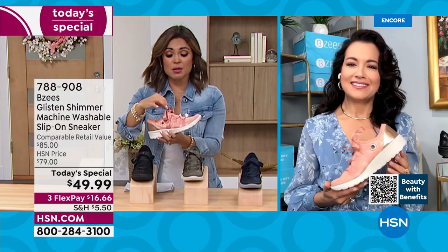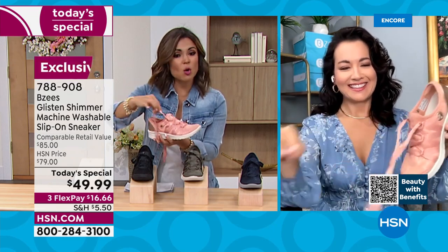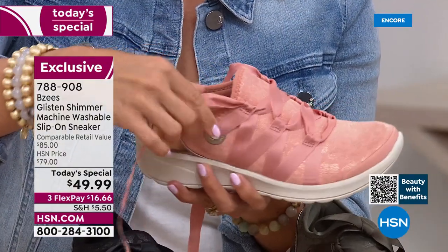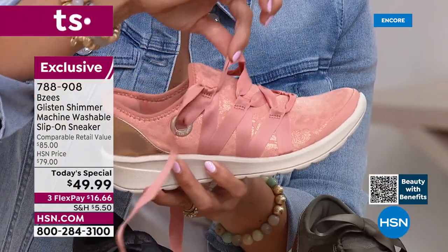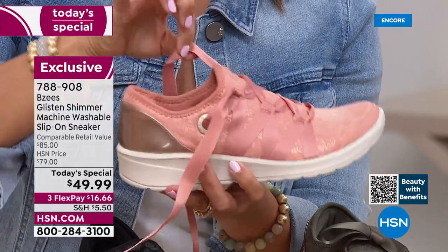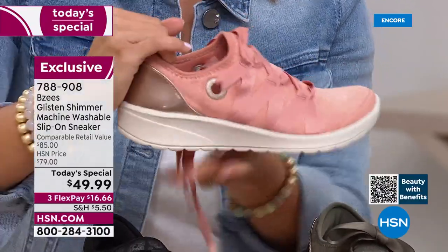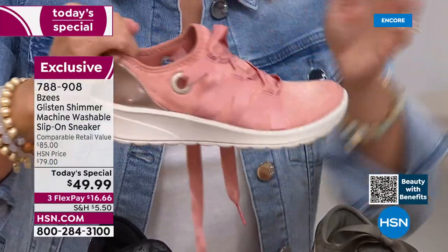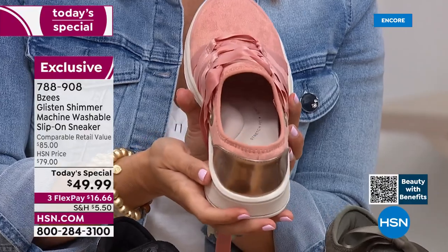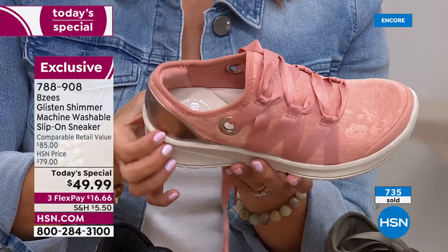Let's do another tour of this shoe. I'd love to untie this beautiful ribbon just to show how that works — because you don't have to untie and tie every time you put this on. Everything is stitched in place. All you have to do is tie it once — I do a double knot — and it will never have to be laced up ever again. This is a slip-on tennis shoe.